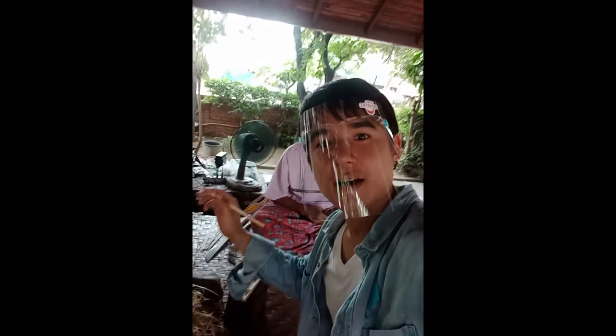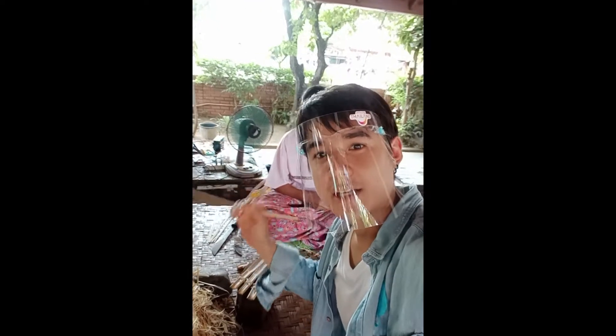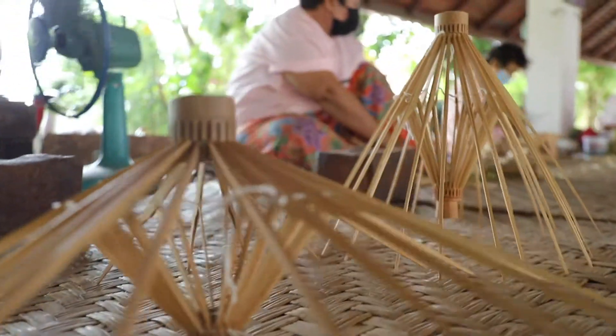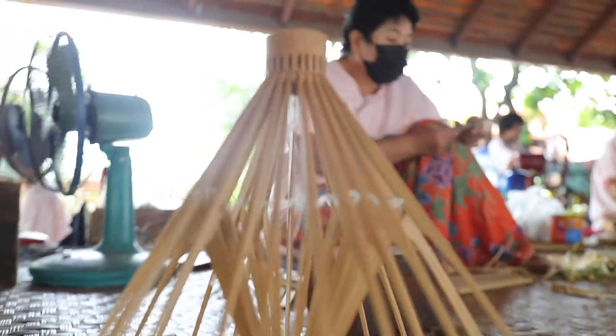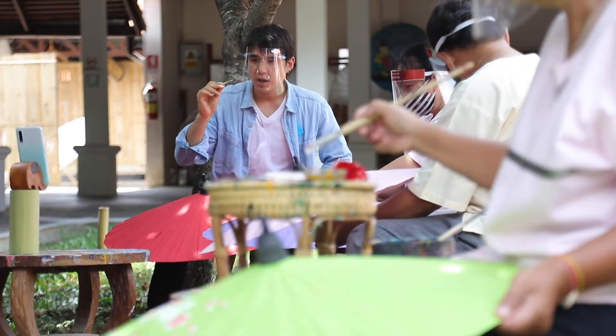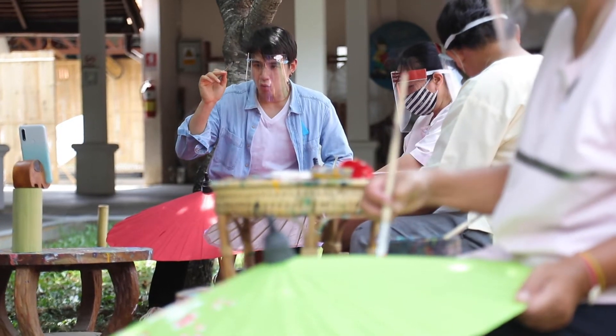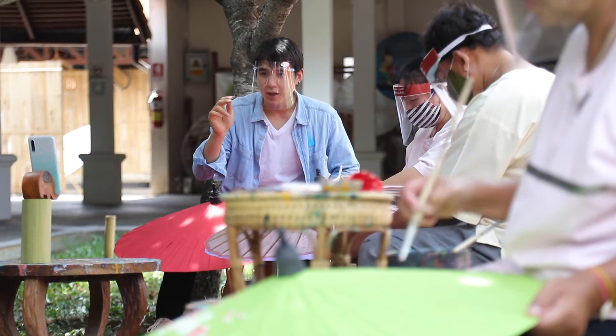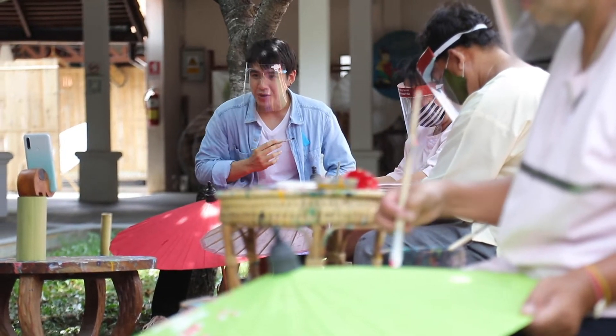This is the umbrella frame making station. First, we're going to use white colour to draw a butterfly on my own umbrella.